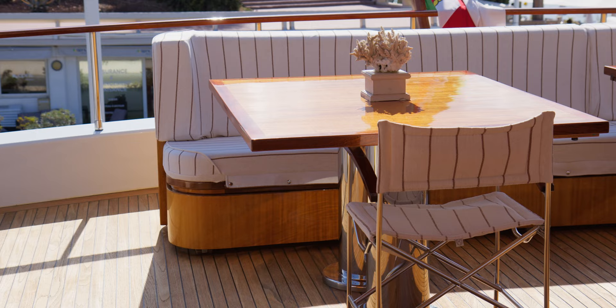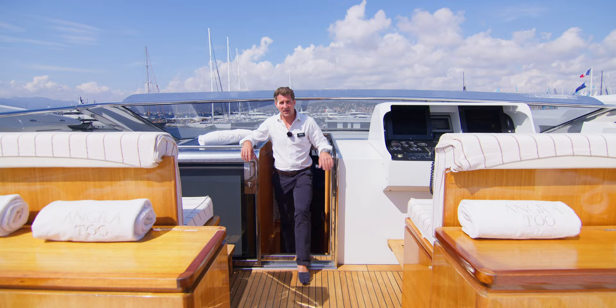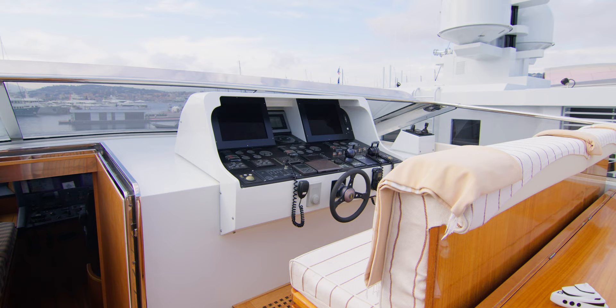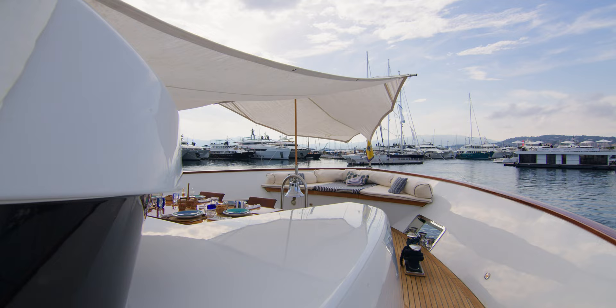We'll then head up to the sun deck to see the space on deck. As we come up from the bridge we pass the secondary helm station where the captain can manoeuvre — he has great visibility from up here and of course gets some breeze as they go along.